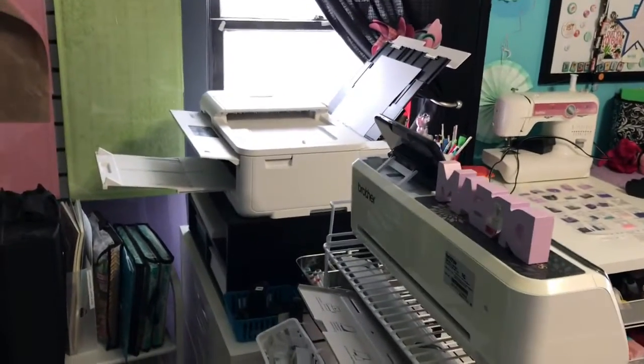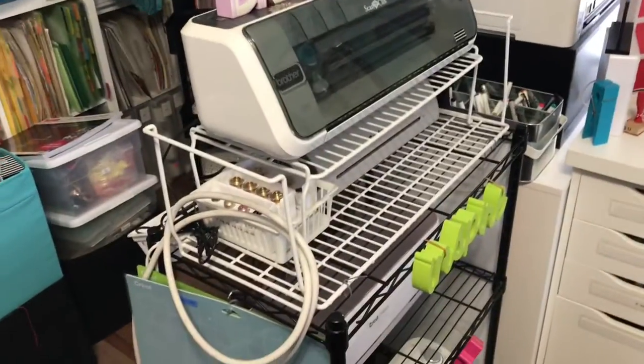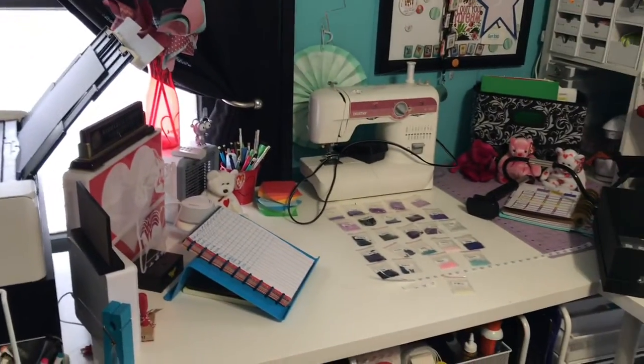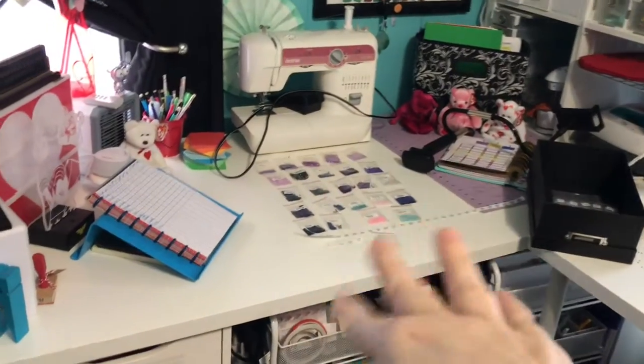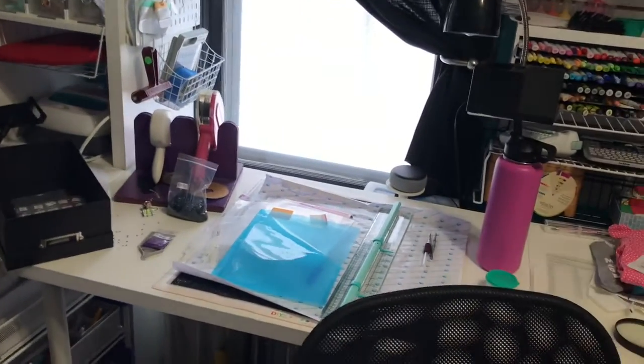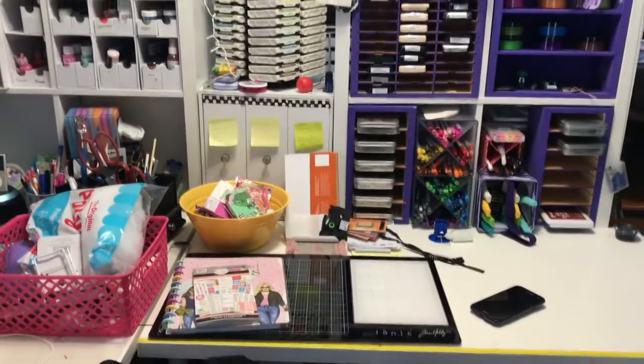My printers and printer supplies are there, my cutting machines right there, and my laminator, and my sewing machines over here. I've been working on my diamond dots — those ones I need to get all the extras put away. So it's a bit of a mess right now, but I'm hoping to get working on that next.